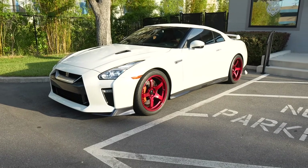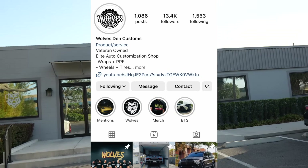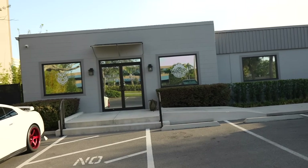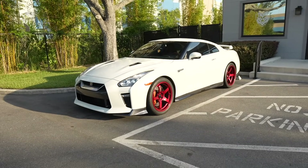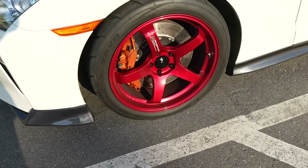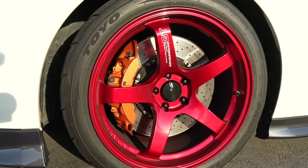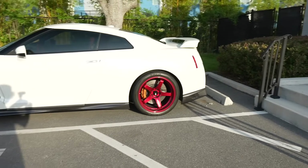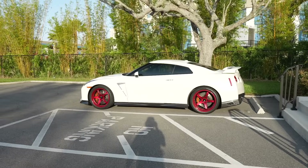We just dropped the GTR off here at Wolf's Den Customs in Orlando. They do a bunch of modification work for cars, trucks, and supercars — mostly wraps and PPF jobs — but they also do custom work like suspension and wheels. Jim the owner is going to take care of me like he always does. We are getting these Advan GT Premiums refinished from red to a gloss black finish. Take one last look at the GTR with red Advan GTs.